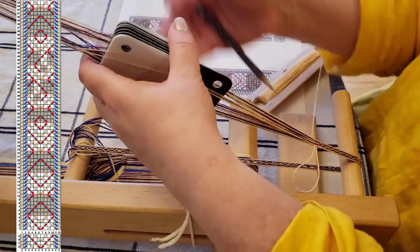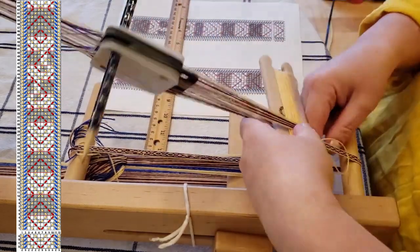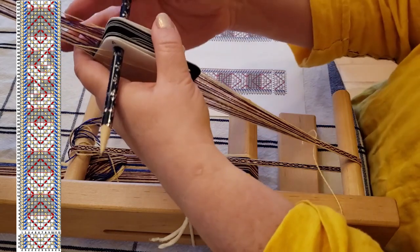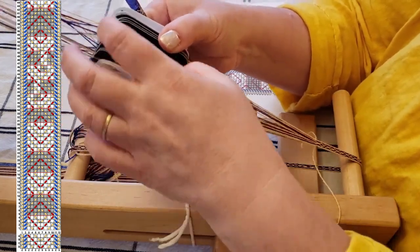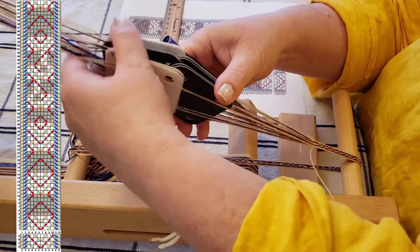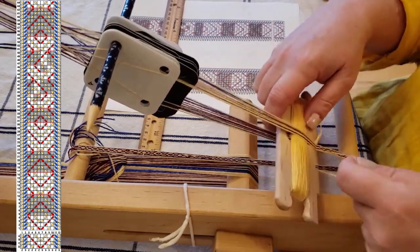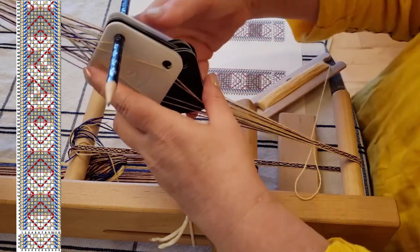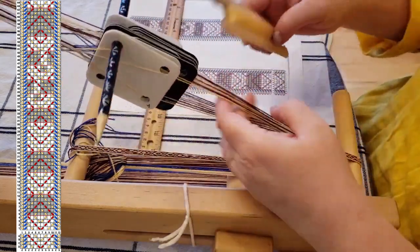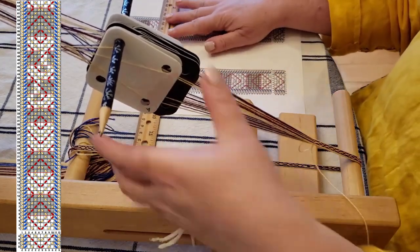And repeat. Then basically the reverse — two cards backwards, two cards forward, four cards backwards. And repeat. And repeat two more times.